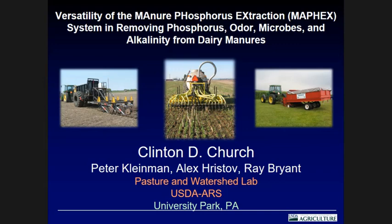Good morning. First, I'd like to acknowledge my co-authors: Pete Kleinman, Alex Ristoff, and Ray Bryant. Pete and Ray work with me at Agricultural Research Service in University Park — that's the Penn State campus. Alex is a Penn State professor.